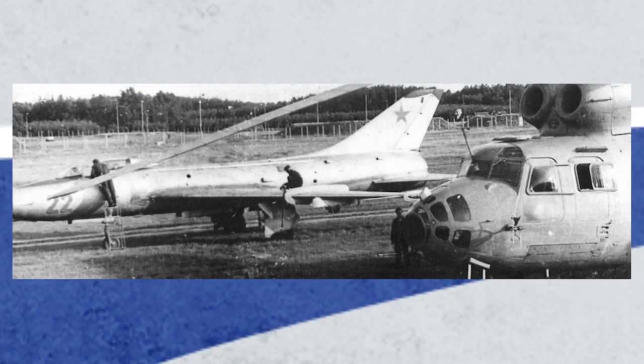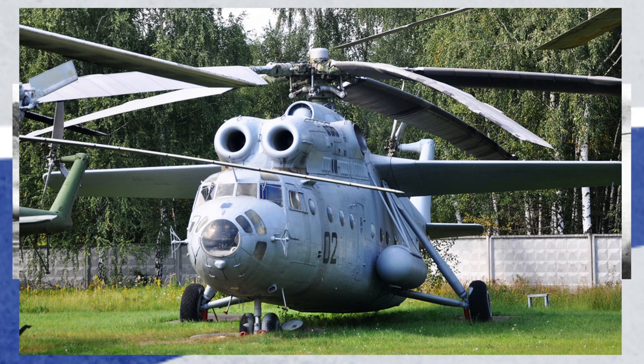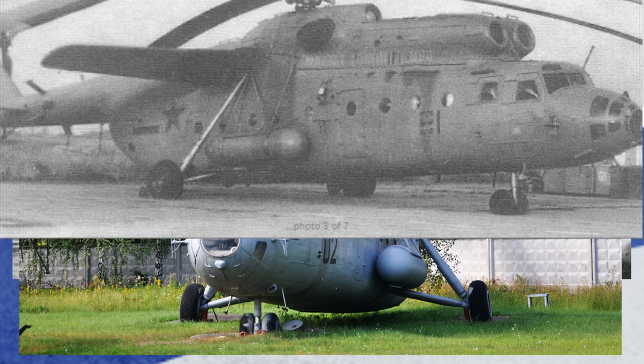The Soviets tried a tonne of different ideas with the hook, from fuel transport, to electronic jamming, to command posts.